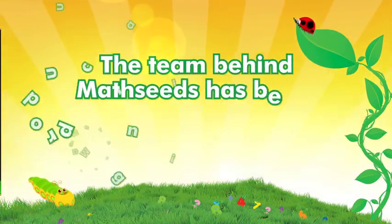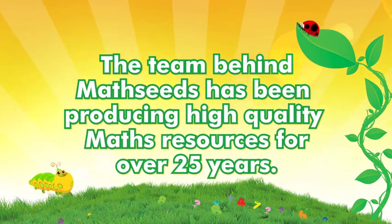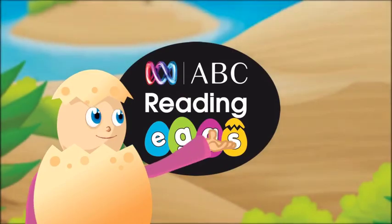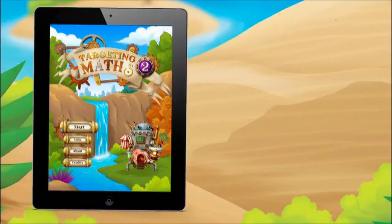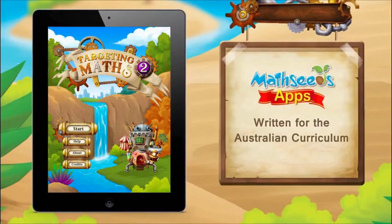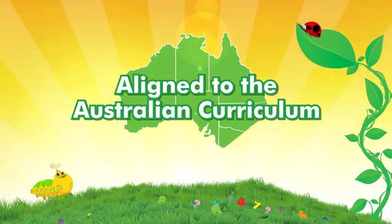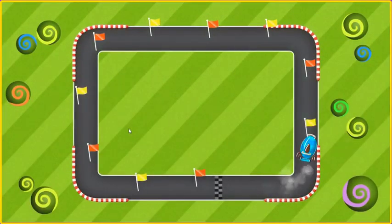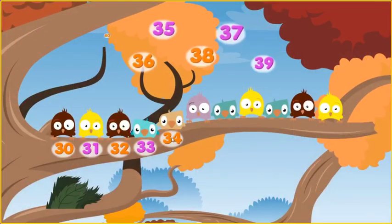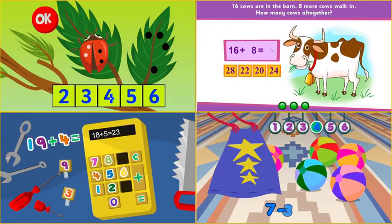The team behind MathSeeds has been producing high-quality maths resources for over 25 years. From the same team that created Reading Eggs, our dedicated team of educators, teachers and lesson designers have a long background in creating mathematics programs for primary schools. Aligned to the Australian curriculum, lessons develop the core skills and strategies that students need to succeed in mathematics and prepares them for Grade 3 NAPLAN tests.